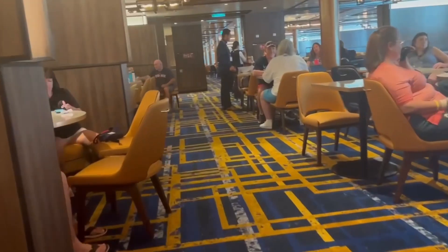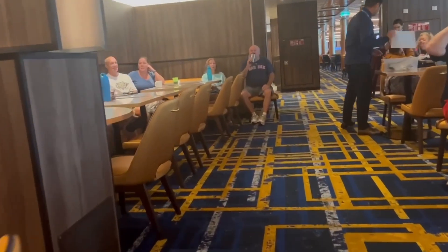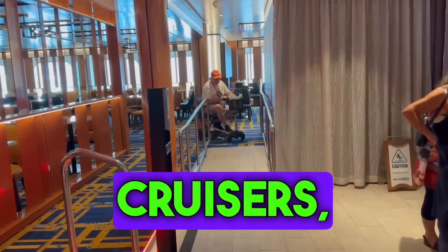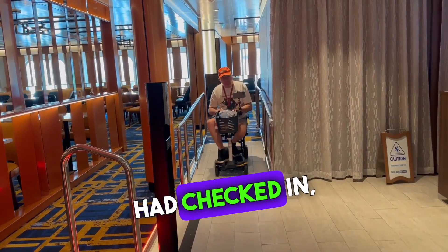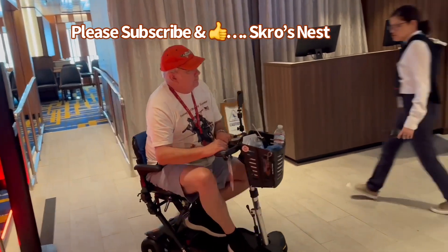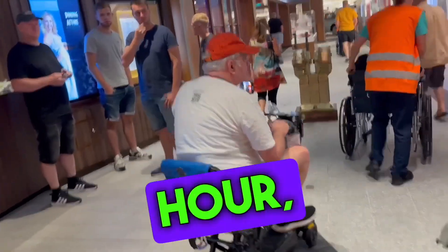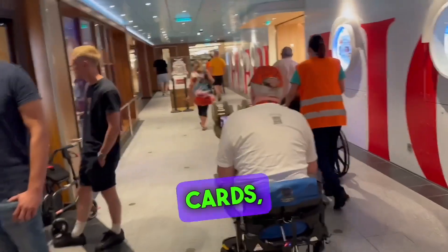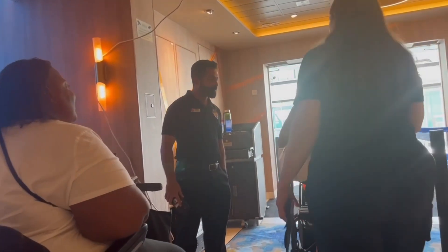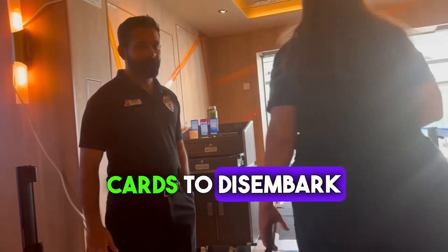Our meeting point was the Carnival restaurant located midship. We had to wait in the restaurant until all of the back-to-back cruisers — approximately 80 people — had checked in and all the disembarking passengers had left the ship. We waited for over an hour, received our new sail and sign cards, and disembarked as a group. One last time, we used our old sail and sign cards to disembark the ship.